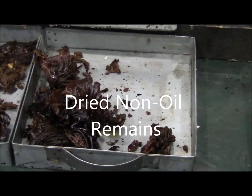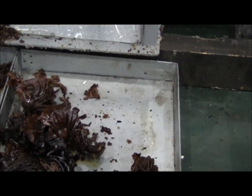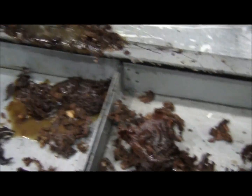Press. Califat. End result — all the oil is gone.